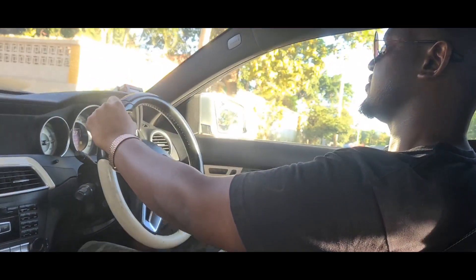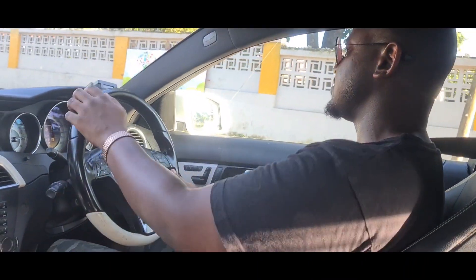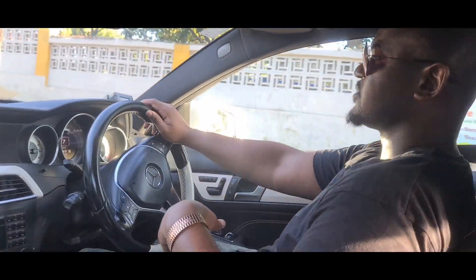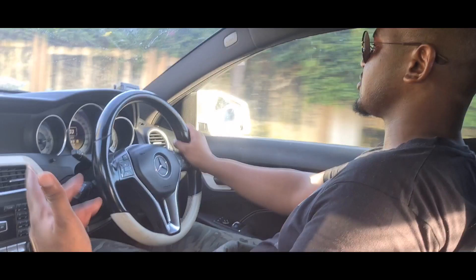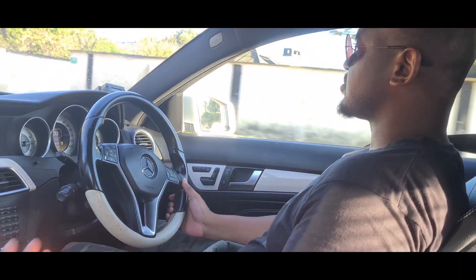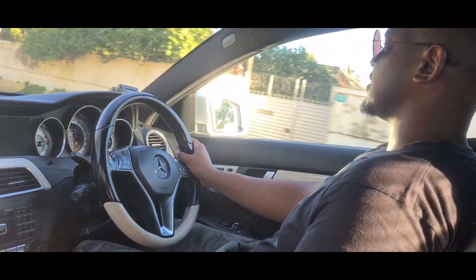Steering is pretty responsive and becomes more responsive in Sport mode, though I barely ever use that. I just run it in Eco mode for city driving. On the occasional winding road like the Cholo road, I'll pop it into Sport, but otherwise I prefer to keep it in Eco.